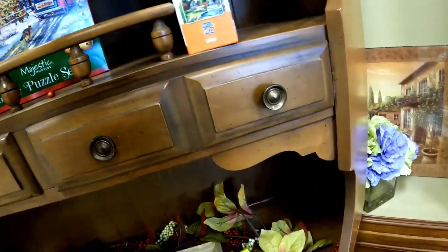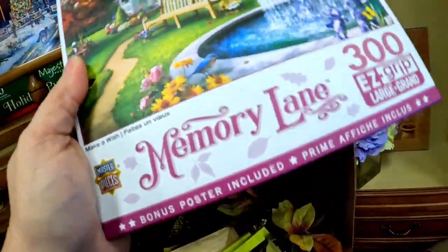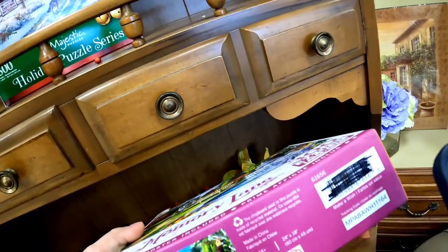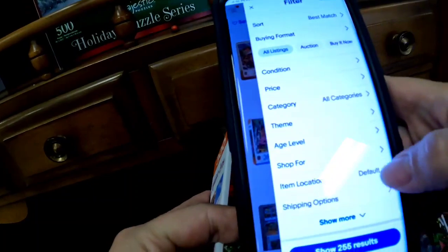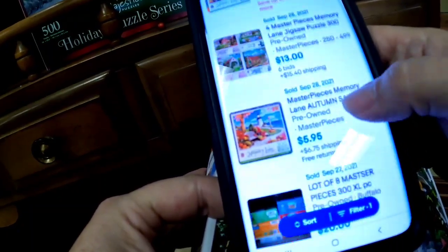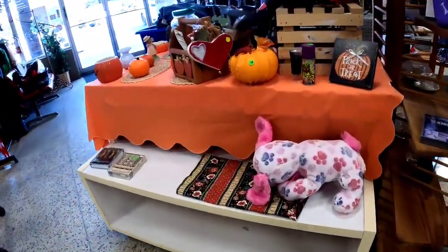I spotted a puzzle and I always look for new sealed puzzles because some sell really well. I verified the seal was intact — it was. The brand was 'Memory Lane,' which I wasn't familiar with, so I typed it in: 255 listed, 65 sold — a slower sell-through rate, with prices ranging from $3 to $20 with free shipping. It just wasn't worth picking up.